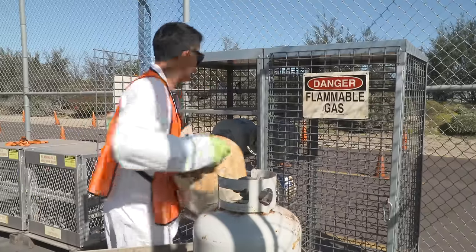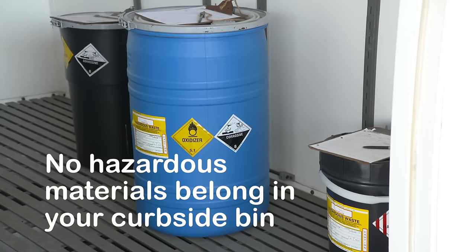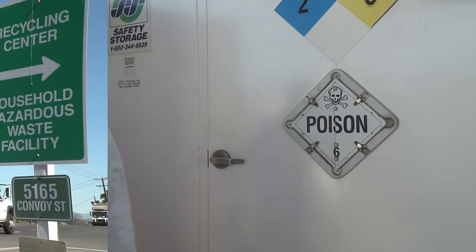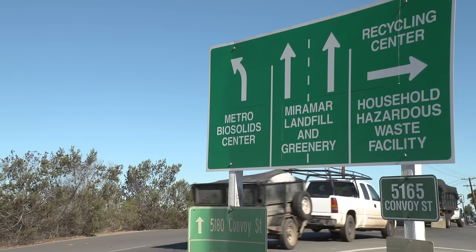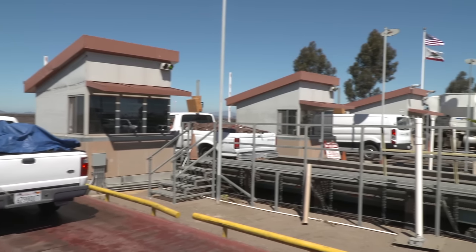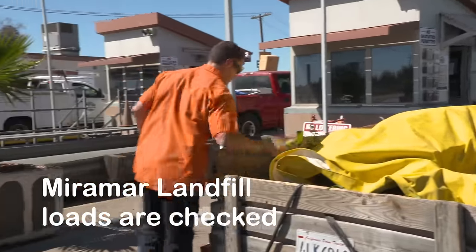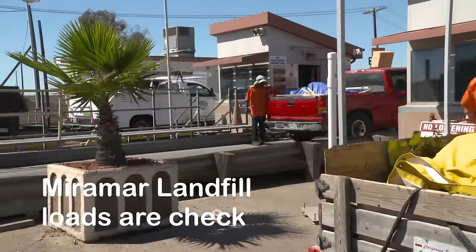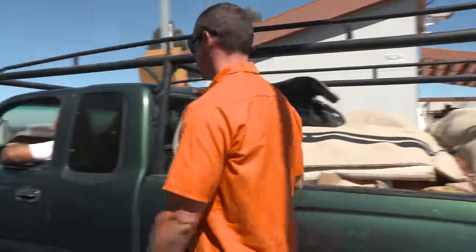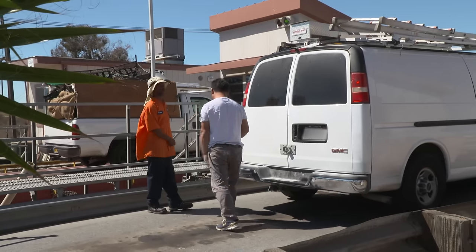All of these materials are taken to specialized facilities for proper disposal by licensed hazmat professionals. Waste that's not taken to the recycling center or the household hazardous waste transfer facility is brought to the landfill for disposal. City staff members screen and spot check incoming loads, quickly identifying unauthorized materials and advising customers on where to take them.